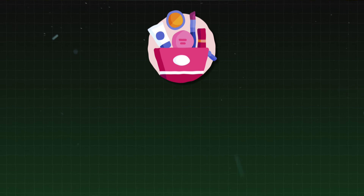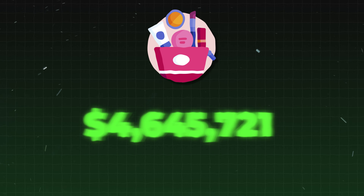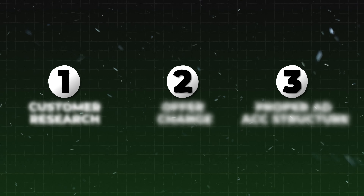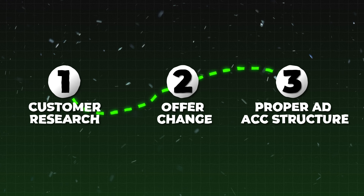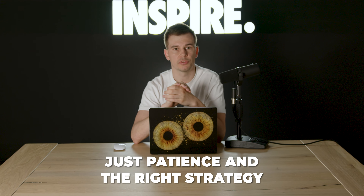I spoke to our client who is a beauty e-com store who generated five million in the last two months. Here's what we did to take them there. Number one, customer research. Number two, offer change. Number three, proper ad account structure. Nothing complicated, just patience and the right strategy. So let's dive into the full breakdown.